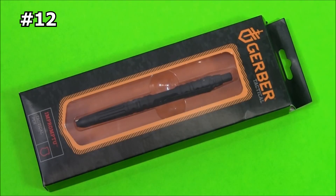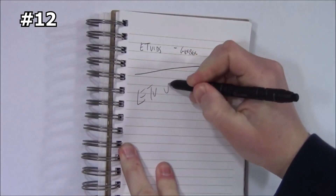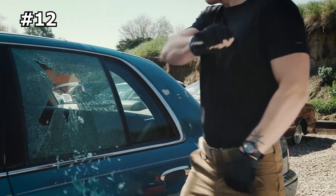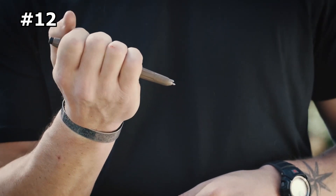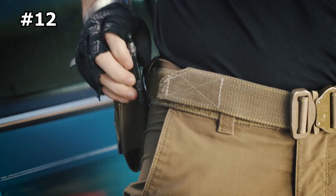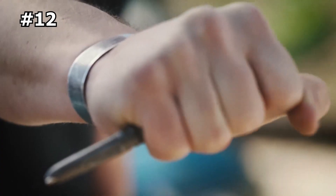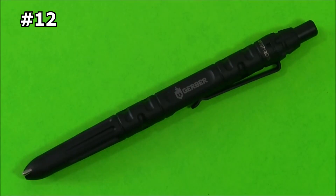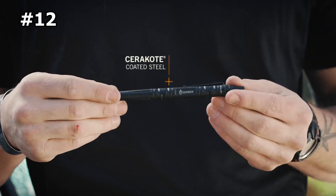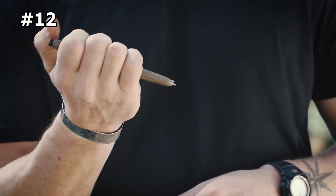Number 12: Gerber Impromptu Tactical Pen. The Gerber Impromptu Tactical Pen is not your average writing implement — it's a powerful tool developed in collaboration with law enforcement professionals to keep you safe. Made in the USA, this tough pen features a machined steel body and an integrated glass breaker tip, making it perfect for unexpected situations. Whether you need to take notes in the rain or snow, or defend yourself from an unexpected attack, the Impromptu Tactical Pen is ideal. Its tempered window-shattering tip can break a windshield or serve as a defense mechanism in case of danger.